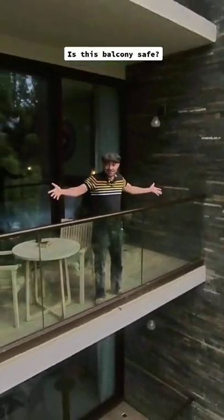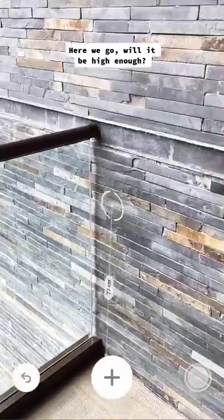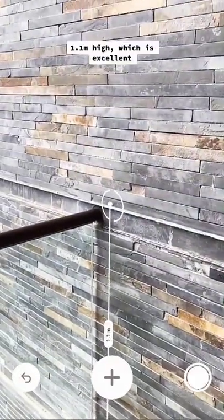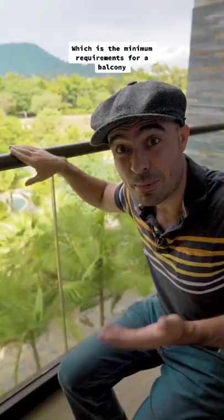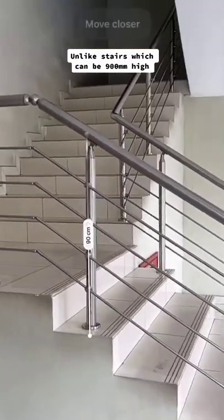Is this balcony safe? Let's see how high the guarding is. Yes! It's 1.1 meters high, which is excellent — the minimum requirement for a balcony, unlike stairs which can be 900 millimeters high.